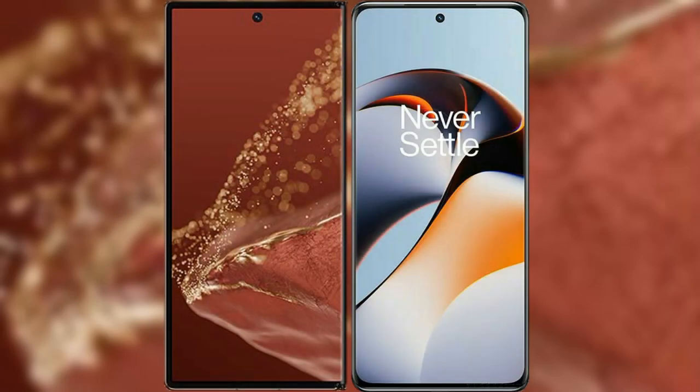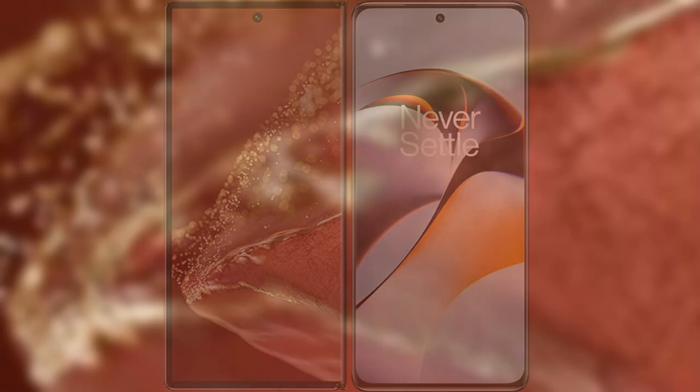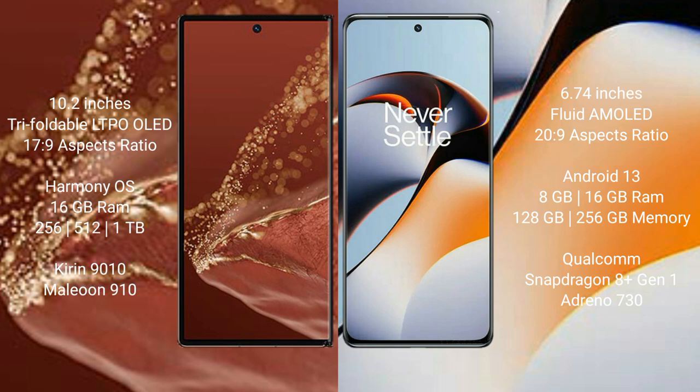I will compare the new Huawei Mate XT Ultimate with OnePlus 11R. Huawei Mate XT Ultimate features a 10.2-inch triple foldable LTPO LED display with an aspect ratio of 17:9. OnePlus 11R features a 6.74-inch flat AMOLED display with an aspect ratio of 20:9.